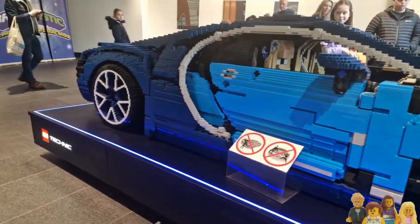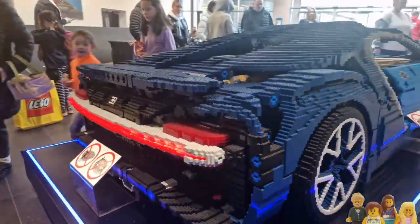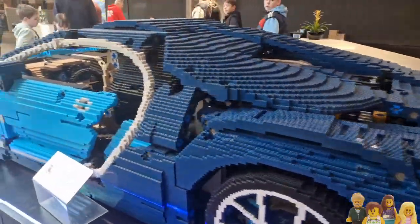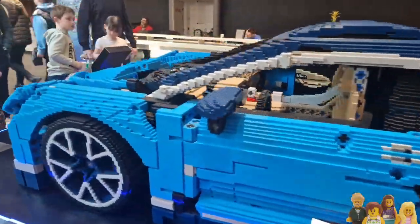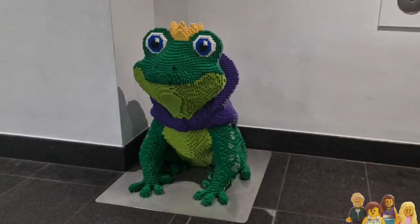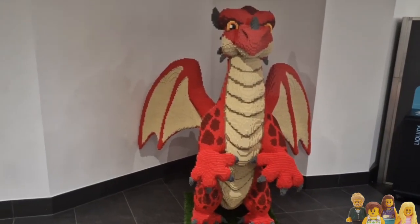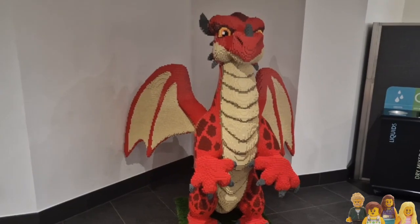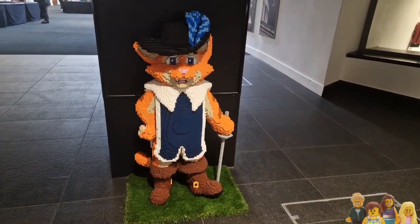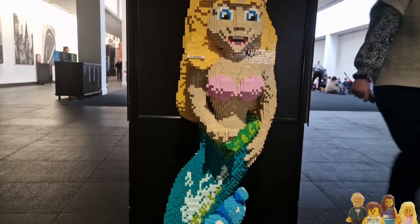Straight away when you came in there was this massive Bugatti - Lego Technic, but I think this is mainly system bricks because of the size. I don't recall seeing a sign of how many bricks are in here, but it did make some really fun noises - the little buttons at the front you could make it go vroom vroom, which the kids loved. Also a giant frog wearing a cloak with a crown and a dragon - these builds are always fascinating to me, how you can build at such a scale. And of course the Little Mermaid - I had a good singsong when that one went past us.